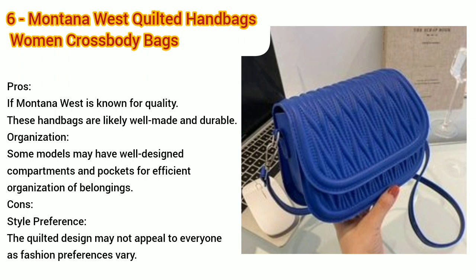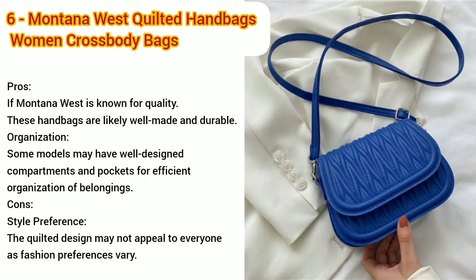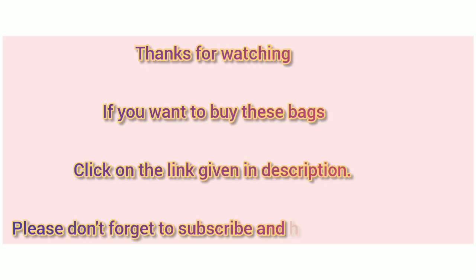Number six: Montana West quilted handbags for women, crossbody bags, trendy small purses — pros and cons. Number seven: Marc by Marc Jacobs Natasha quilted nylon crossbody handbag in black — pros and cons. Thanks for watching!